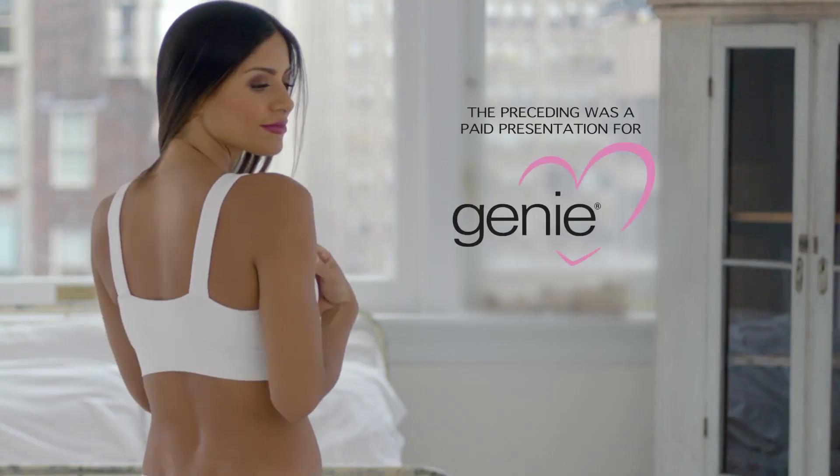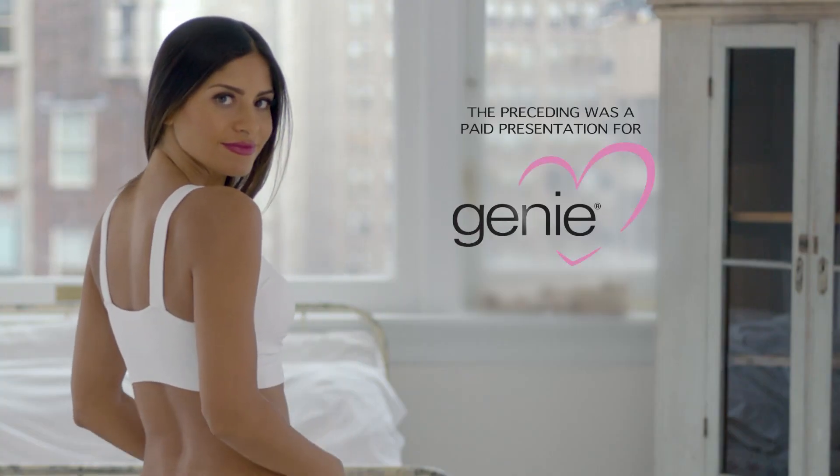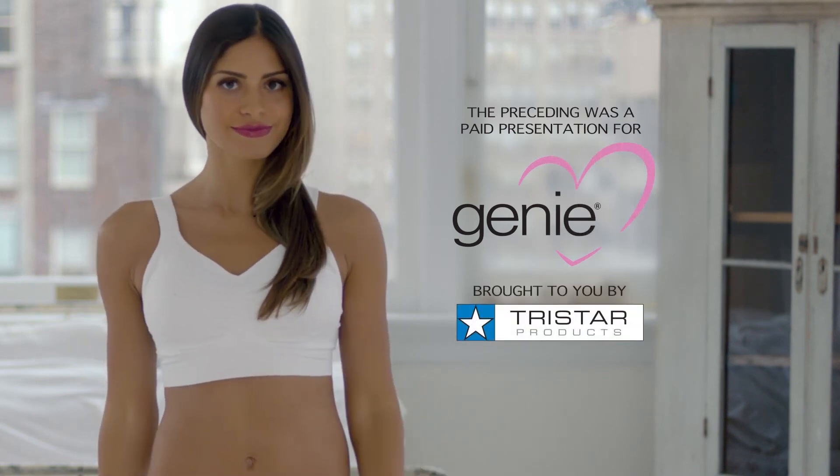The preceding was a paid presentation for the all-new Genie Tru Lift Comfort Bra, brought to you by TriStar Products.